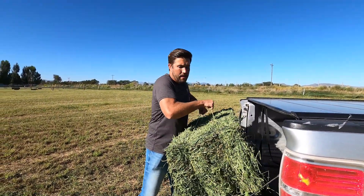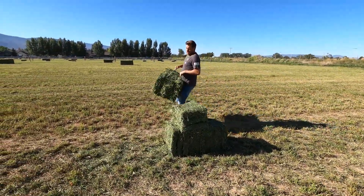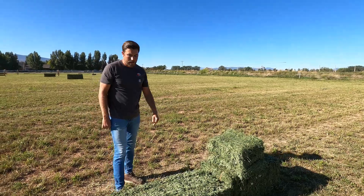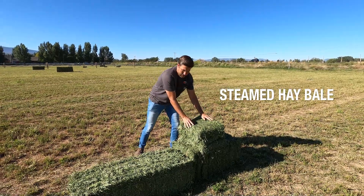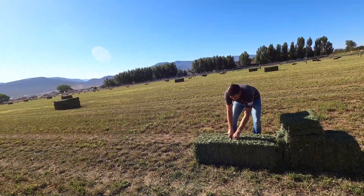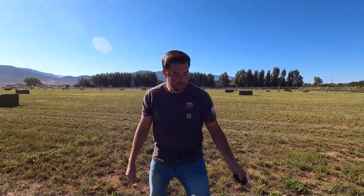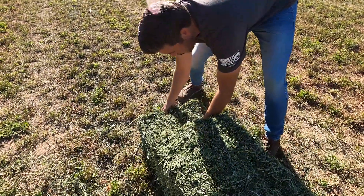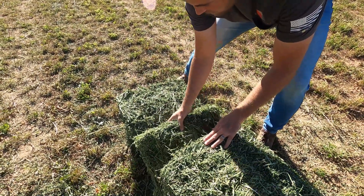We're going to take this natural dew hay — really good natural dew conditions this morning. We're going to compare it to our steamed hay that we made with our Dew Point 331 steamer in the middle of the day yesterday, in hot, dry, windy conditions. This is the steamed hay I cut open earlier, and I'm going to cut open this dew bale. This is all impromptu, spur of the moment. Their bales are a little bit longer than ours, which is fine. Let's start flaking it — this looks like really nice hay.